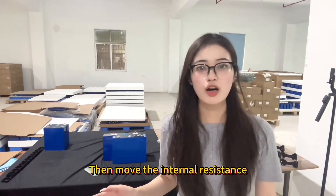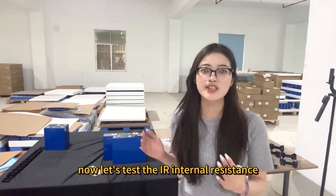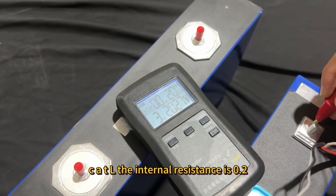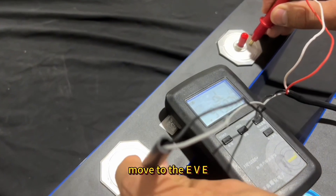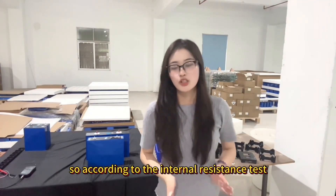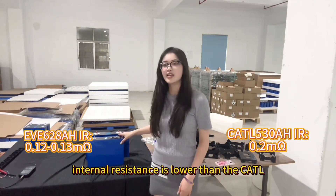Moving on to internal resistance — for this type of battery, higher capacity means lower internal resistance. Now let's test the IR internal resistance. According to the test, CATL's internal resistance is 0.2, and the EVE internal resistance is 0.13. So according to the internal resistance test, we can see that the EVE internal resistance is lower than CATL.